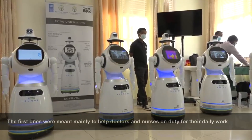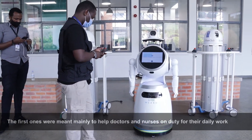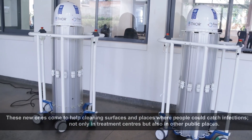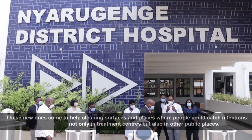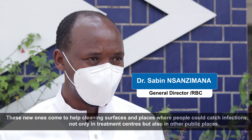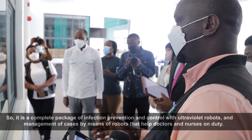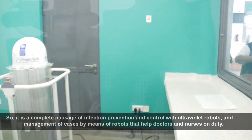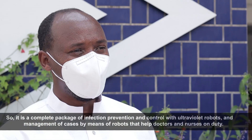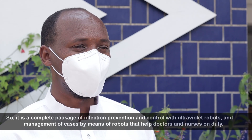The first robots were mainly to help doctors and nurses with their daily work. These new ones are coming to help in cleaning surfaces and places where people could catch infection — not only in treatment centers, but also in public spaces. It's a complete package of infection prevention and control, combining ultraviolet robots with case management supported by robots that help doctors and nurses on duty.